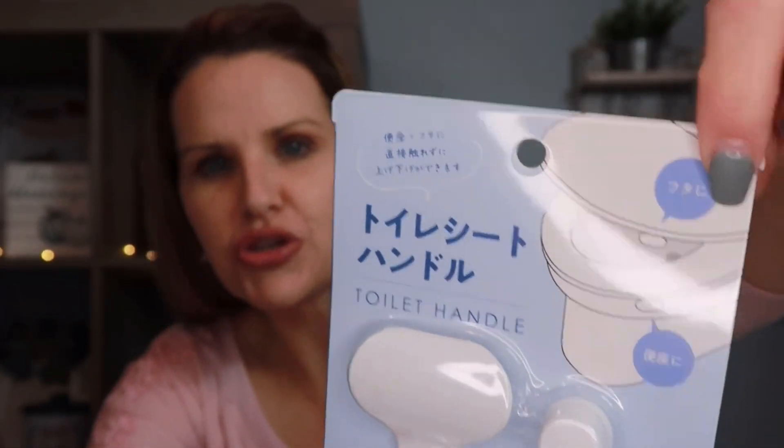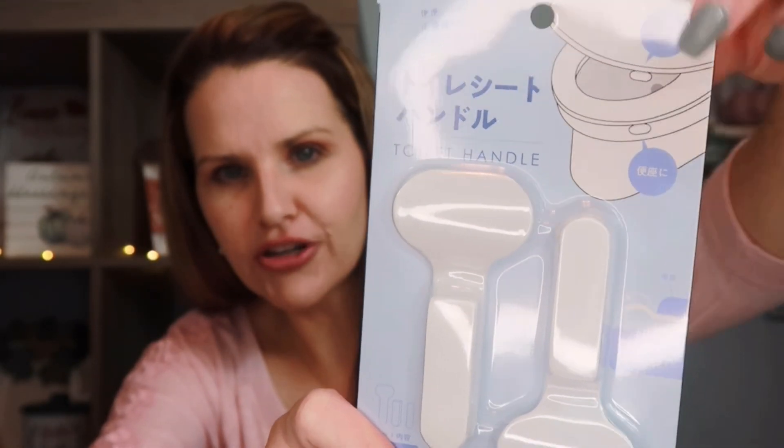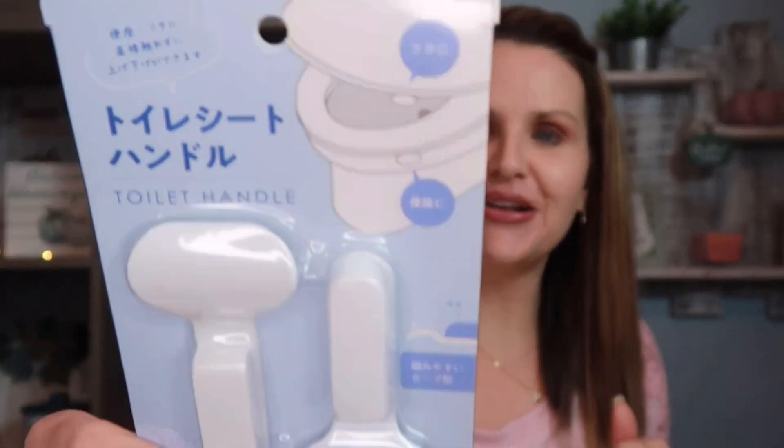I was really excited to see these — toilet handles. You attach both pieces to your toilet: one on the edge of the toilet cover and one on the seat, so men can lift the seat without touching it directly. I thought it was much more sanitary. You could keep Clorox wipes nearby and wipe the handle after use. I thought this was a cool invention!